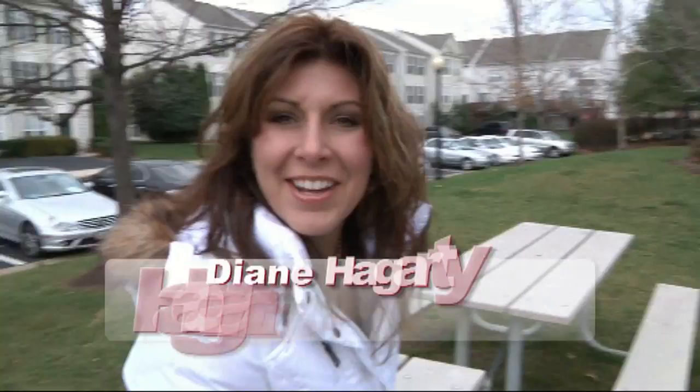Hey there, it's Diane with Hagerty Real Estate of RE-MAX, and we've just listed this townhouse over here in Ashburn. It's right off of Route 7 and 28, so it's a perfect, great commuter's location.